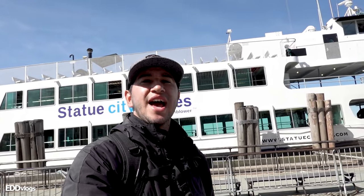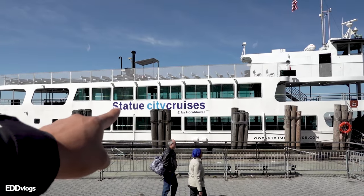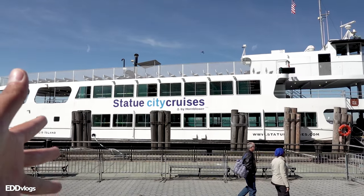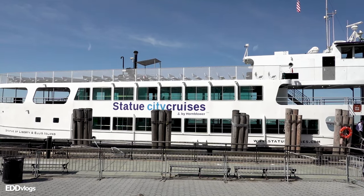Together, these two islands make up what is known as the Statue of Liberty Monument. Ferries are only operated by Statue City Cruises, so beware of any sketchy websites or people trying to sell you tickets on the street. On their official website, you will see different types of tickets, so get the one that works for you.